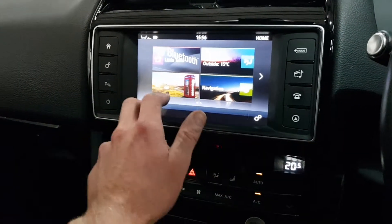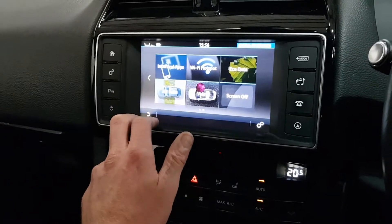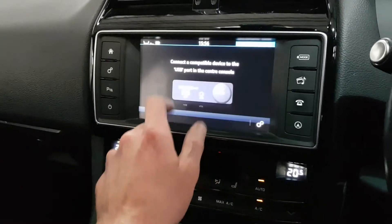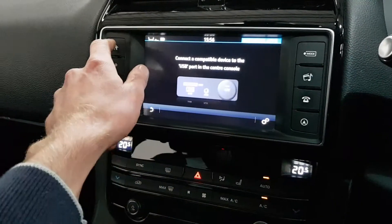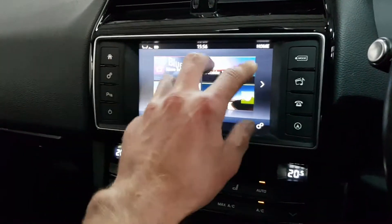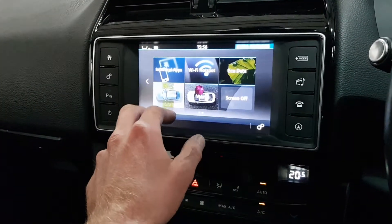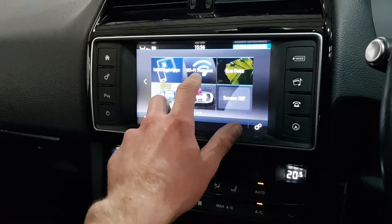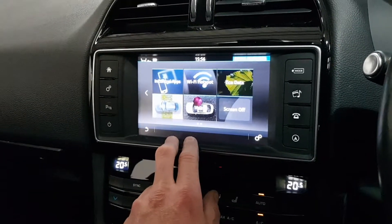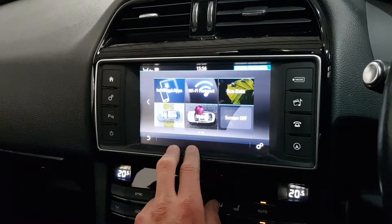There's climate control and sat nav. You've got InControl apps — if I connect a phone into the cable of the car, I can download all sorts of apps: Spotify through the screen, different GPS options, news, weather, and TuneIn radio. You can also create a Wi-Fi hotspot in the car.